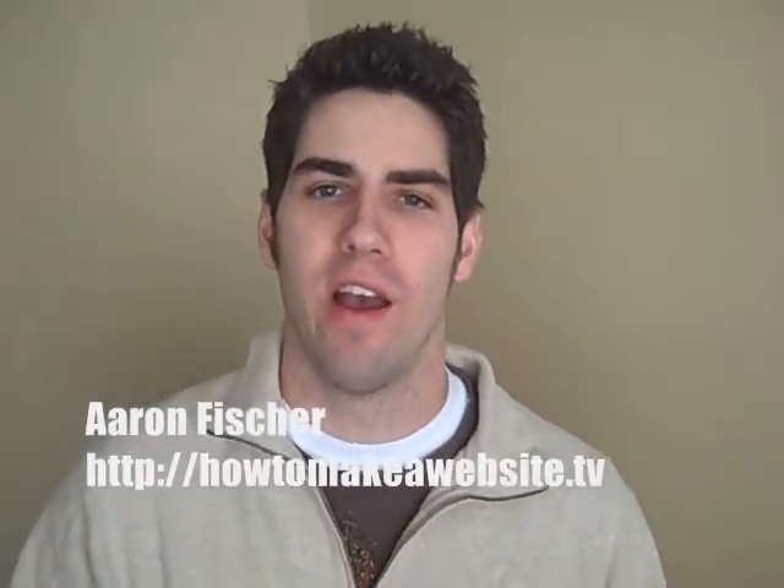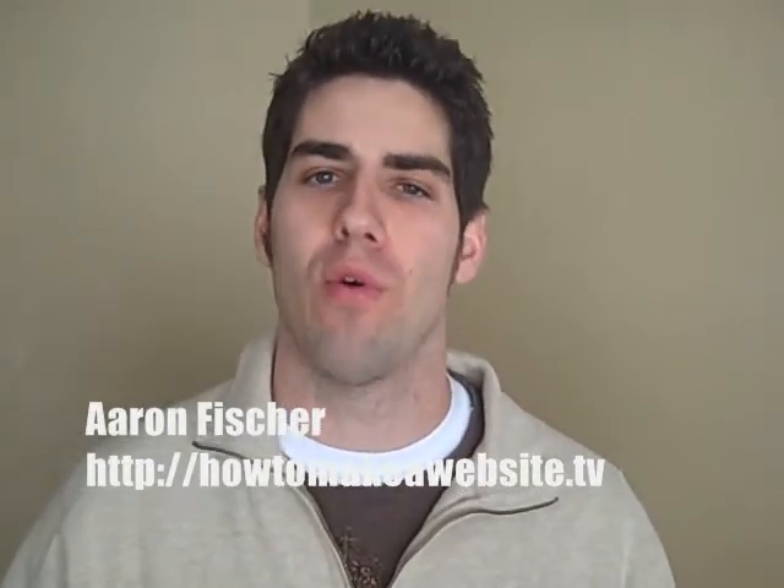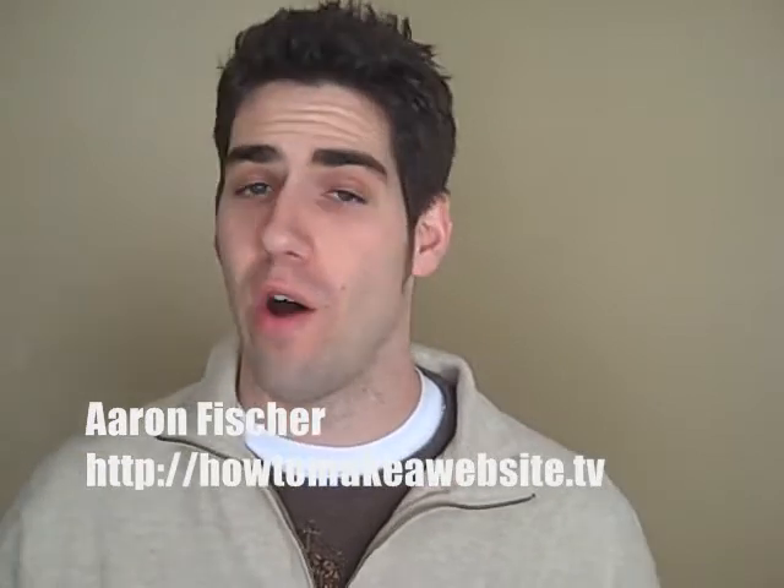Hey, it's Aaron. Thank you for coming to howtomakeawebsite.tv. I created this website for people who are interested in learning how to make their very own website without knowing any HTML coding experience.